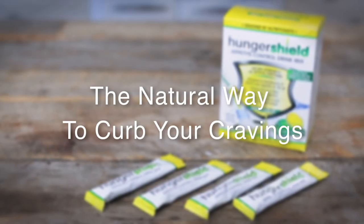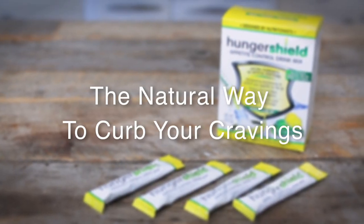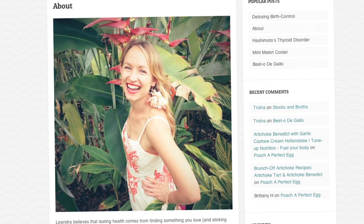We all have bad eating habits, but I've got a tool that's going to help you clean up your act. Here's a little known fact about me — I'm a certified nutritionist, but that doesn't mean I never fall off the wagon.